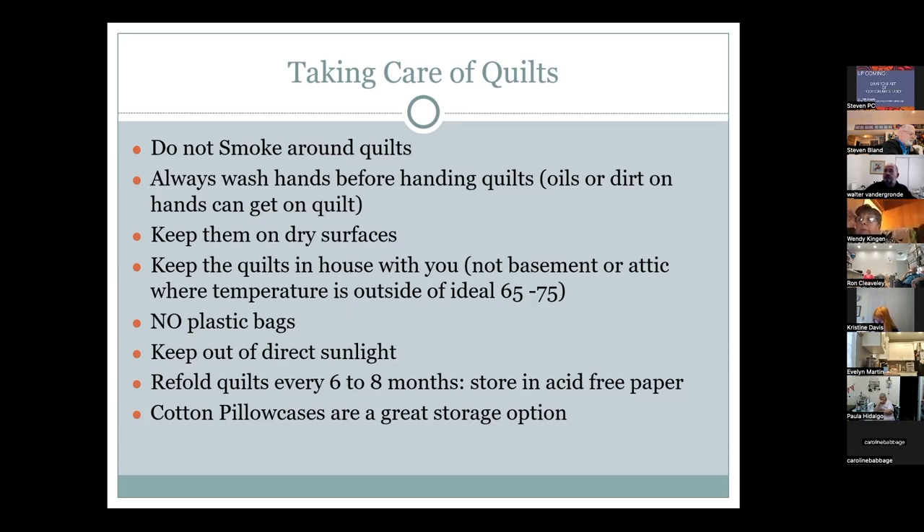A pro tip for show quilts: to fake a trapunto look, double-bat with a cotton bat first, then a wool bat on top. When the quilt is densely quilted, the wool springs forward in the open spaces to mimic trapunto without officially being trapunto. If nothing else, store quilts in a white cotton pillowcase — a great practical storage method.